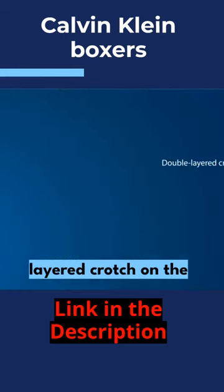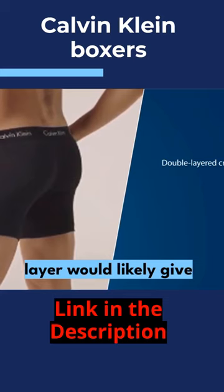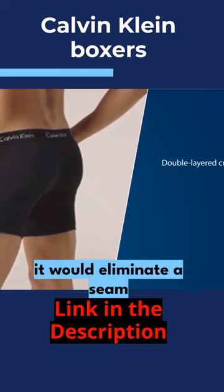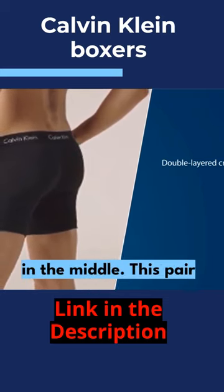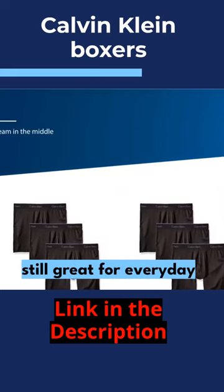The double-layered crotch on the Calvin Klein boxers seems unnecessary, as a single layer would likely give more breathing room, and it would eliminate a seam in the middle. This pair proved to be no exception, but we found them to be sleek and still great for everyday wear.